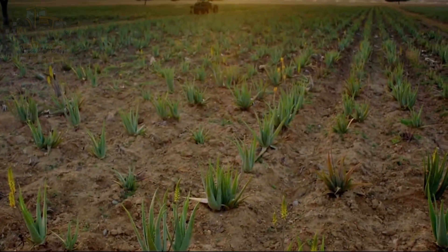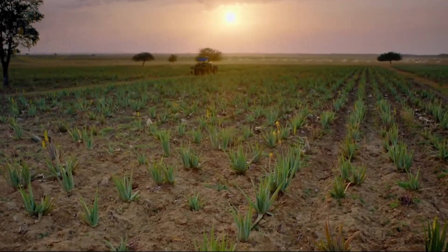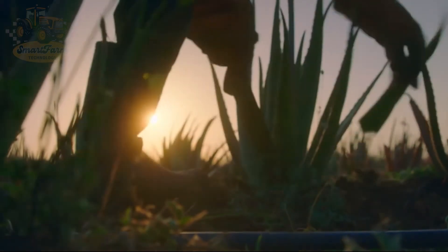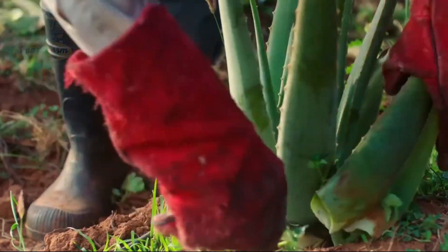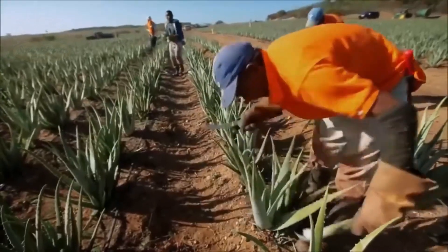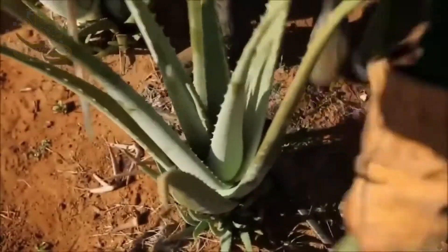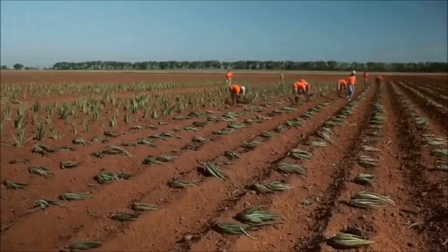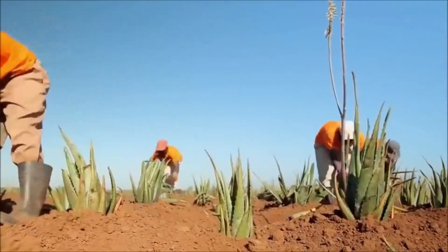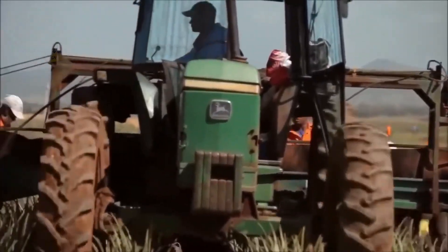After about 18 to 24 months of care, aloe vera plants are ready for harvest. The harvesting process requires a combination of technique and meticulousness. Workers use sharp tools and primarily harvest by hand with the support of technology and machinery to improve efficiency. Millions of fresh green aloe vera leaves are harvested each year, a result of the relentless efforts of farmers and workers.